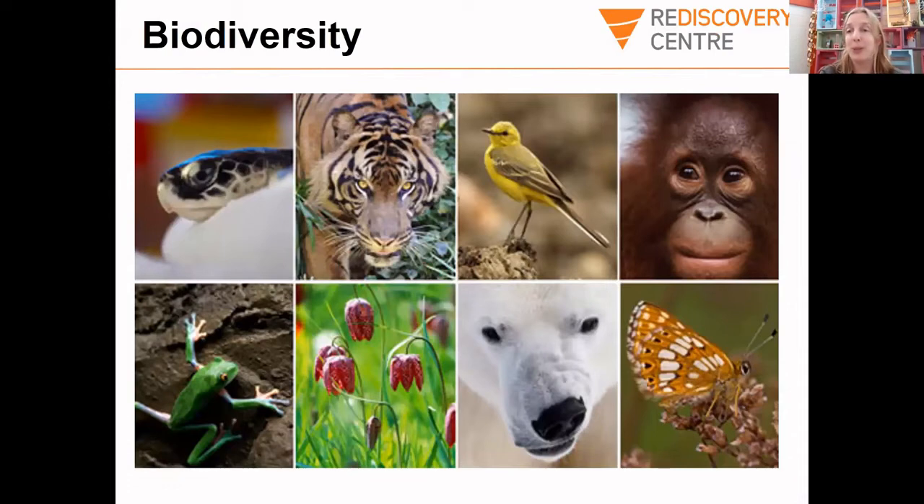Now I'm going to talk to you a little bit about biodiversity. What is biodiversity? I want you all to get into your groups and have a chat and see what you think biodiversity is. Take a few minutes to do that.